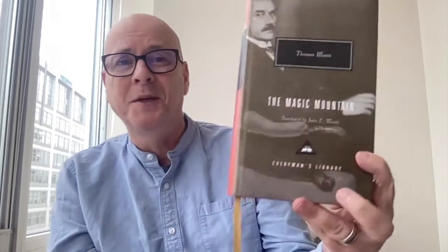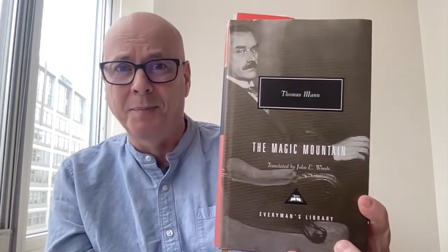Hello reading friend. Thanks for joining me for another book chat. Today let's spend a few minutes with The Magic Mountain by Thomas Mann.